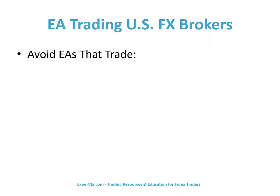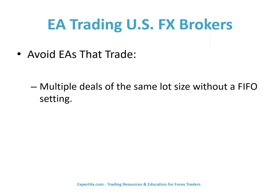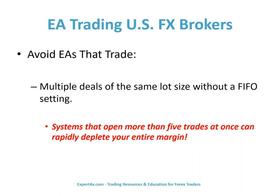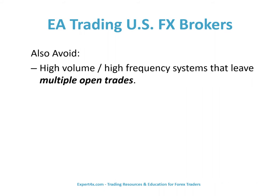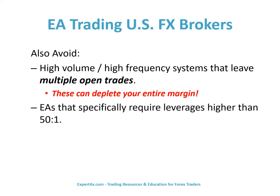Avoid EAs that trade multiple deals of the same lot size without a FIFO setting. Systems that open more than five trades at once can rapidly deplete your entire margin. When EA trading U.S. FX brokers, also avoid high-volume, high-frequency systems that leave multiple open trades — these can deplete your entire margin — EAs that specifically require leverages higher than 50 to 1, and purpose-built hedging systems.